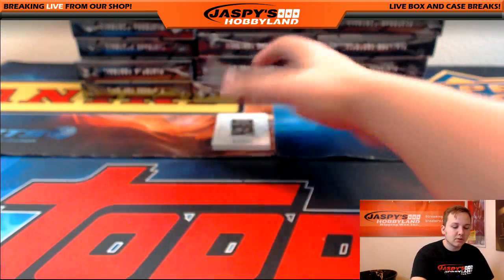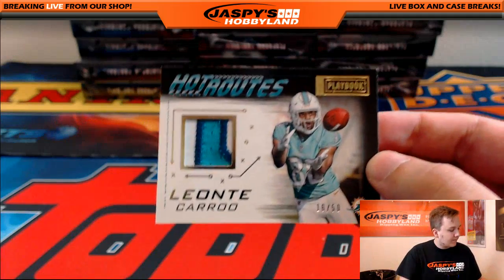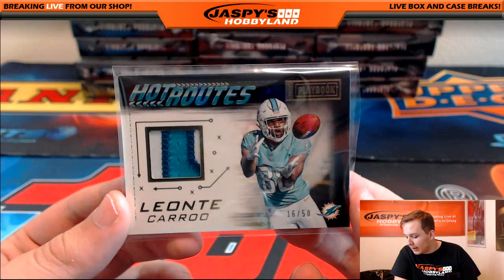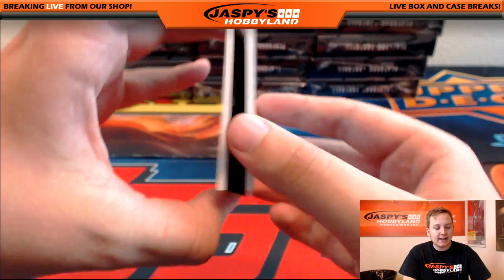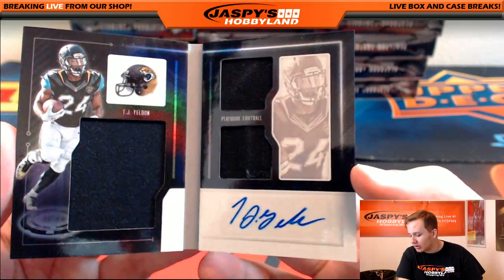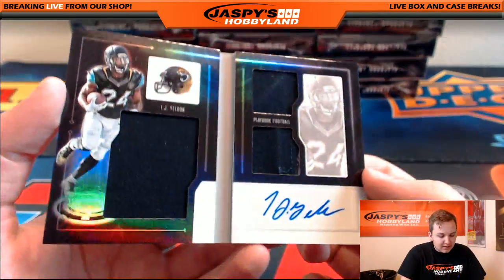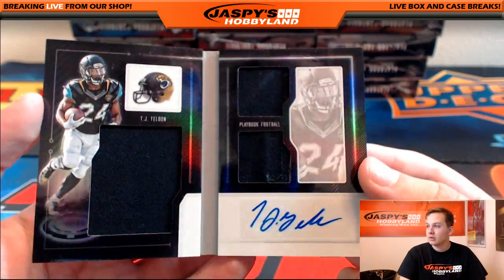Dave picked up a bunch of teams. We got a Leontay Carew, 16 out of 50 — Hot Routes, three-color patch for the Dolphins. Going on to Rick. We got 91 out of 99 — triple jersey booklet of TJ Yeldon, Jaguars. That's going out to Ben S. The veteran booklets look pretty nice. I saw a Jeremy Hill that we pulled — pretty sweet.